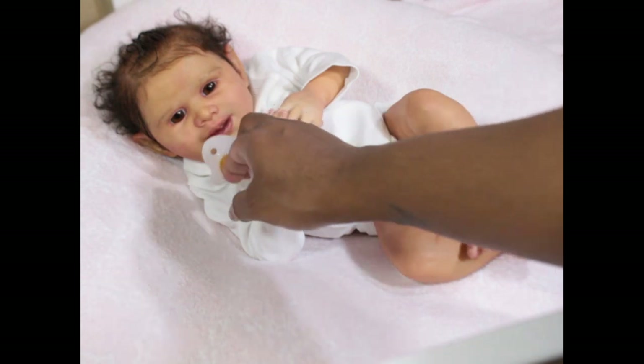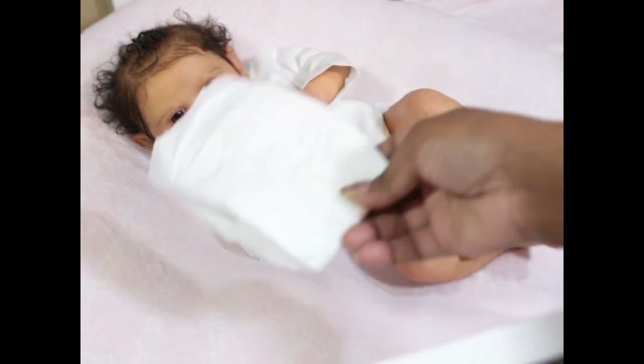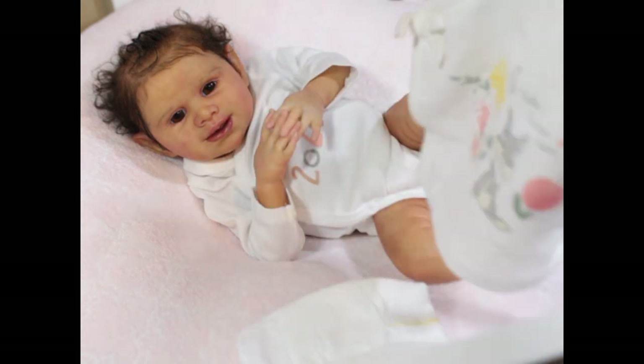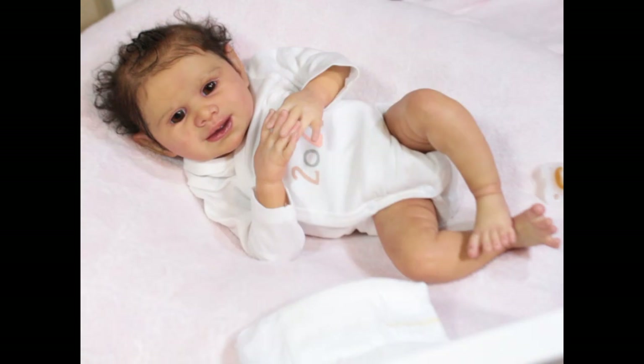Let me take her binky out — she does have a little tongue and a little bit of gums inside her mouth. She's so cute! I'm going to go ahead and see if we can get her dressed. I was thinking of putting her in this diaper, this shirt, and these little pants — let's see what she looks like.